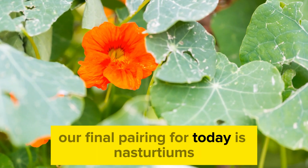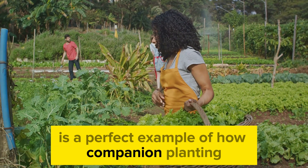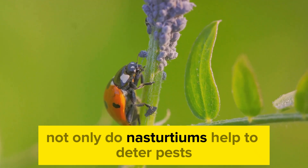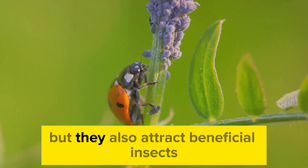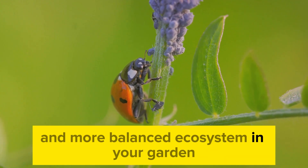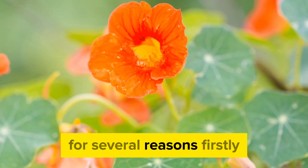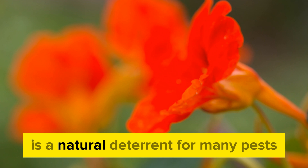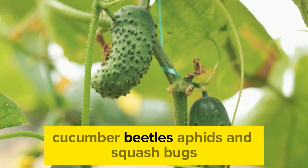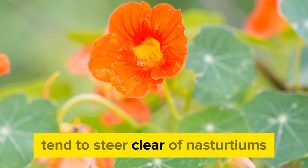Our final pairing for today is nasturtiums with cucumbers. This duo is a perfect example of how companion planting can serve multiple purposes in a garden or farm setting. Not only do nasturtiums help to deter pests, but they also attract beneficial insects, creating a healthier and more balanced ecosystem. Nasturtiums are a gardener's best friend—their peppery scent is a natural deterrent for many pests that can harm your cucumber plants. Cucumber beetles, aphids, and squash bugs all tend to steer clear of nasturtiums.